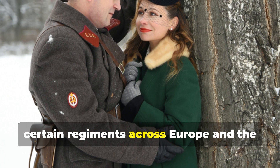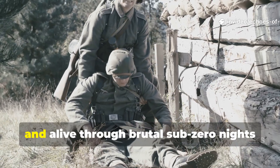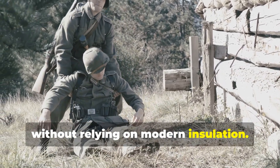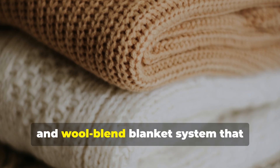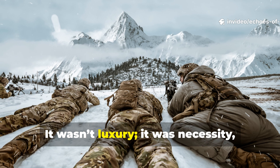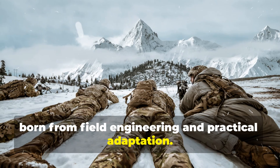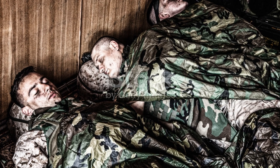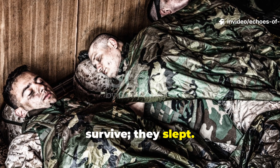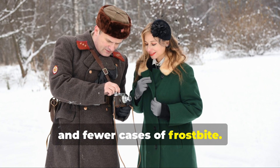Yet certain regiments across Europe and the Eastern Front had a different outcome. They stayed dry, warm and alive through brutal sub-zero nights without relying on modern insulation. Their secret was a layered waxed and wool-blend blanket system that outperformed even modern synthetics. It wasn't luxury — it was necessity, born from field engineering and practical adaptation. Those who knew this method didn't just survive, they slept. And that difference often meant sharper minds, stronger morale and fewer cases of frostbite.